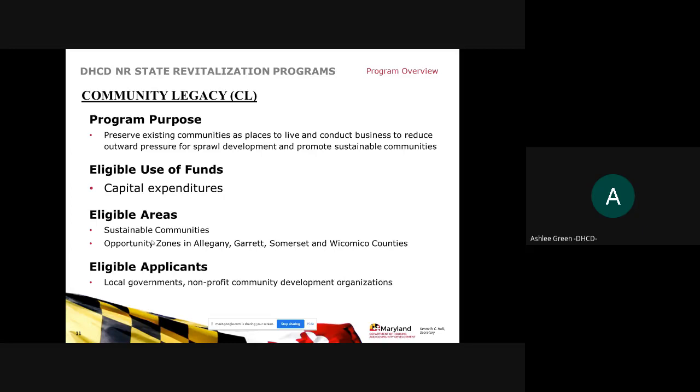The first program is our Community Legacy Program, one of our most popular. The purpose is to preserve existing communities as places to live and conduct business, to reduce outward pressures of sprawl development, and to promote sustainable communities. Eligible uses of funds are capital expenditures only. Eligible areas are sustainable community areas, as well as opportunity zones in Allegheny, Garrett, Somerset, and Wicomico Counties. Eligible applicants include local governments and nonprofit community development organizations.